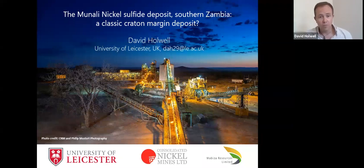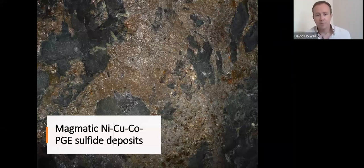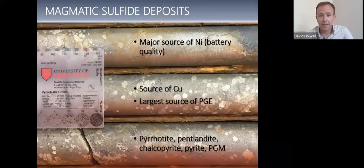I thought just to start with, we give a little bit of background on magmatic nickel, copper, cobalt, PGE sulfide deposits. I put cobalt in there because cobalt is becoming a more important byproduct, and these are our major source of nickel — battery quality nickel, sulfide nickel as opposed to laterite nickel — obviously a source of copper as well and our largest source of PGE. In terms of mineralogy they're a quite simple deposit type: we've got pyrrhotite, pentlandite, chalcopyrite as our main ore minerals, maybe some pyrite and platinum group minerals as well.